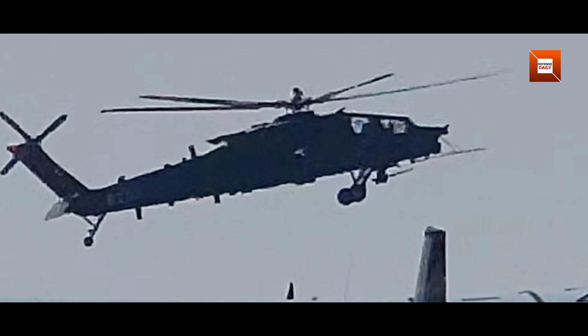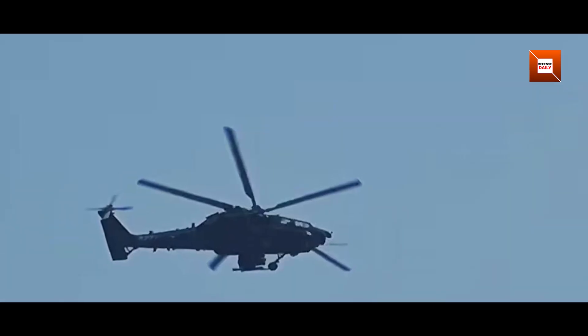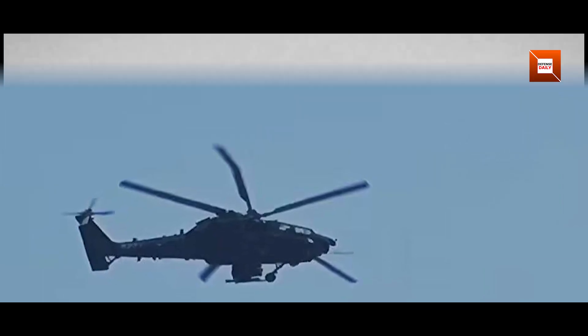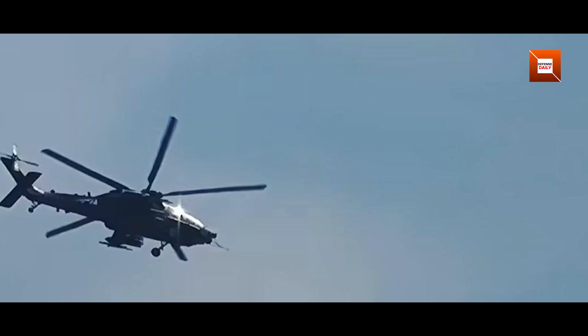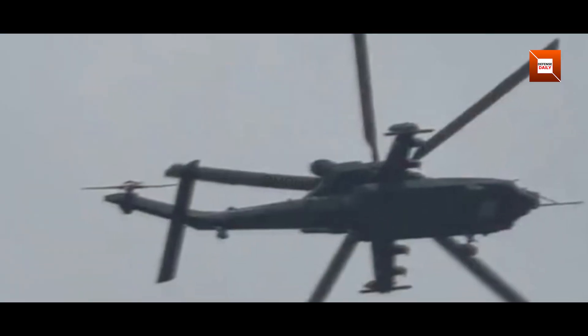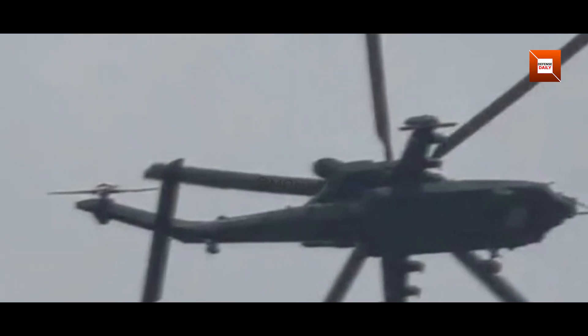Photographs circulating on social media reveal distinctive fairings along the sides of the fuselage that closely resemble those on the Apache series. These cheek fairings likely house additional avionics or ammunition storage. The stub wings are fitted with multiple hardpoints, suggesting that the Z21 will carry a combination of air-to-surface missiles, unguided rockets, and gun pods. A flight test probe mounted on the nose confirms that this helicopter remains in a prototype phase.